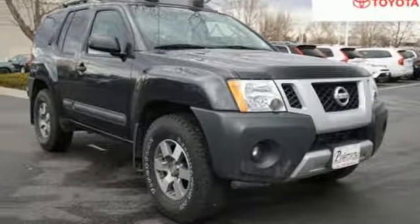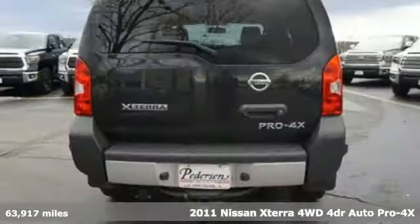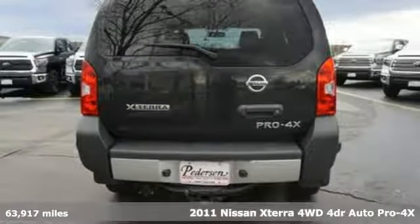It's a 2011 Nissan Xterra. Nissan, built for the human race.